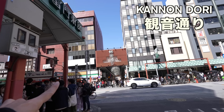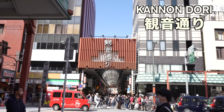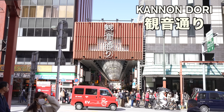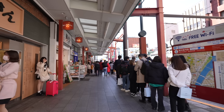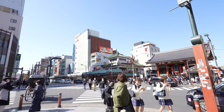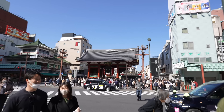That's Kannon Dori, which is the Asakusa Arcade. When you see that street, just turn left and you will find the Sensoji Temple. And here we go — one of the most popular travel spots in Tokyo, Asakusa Sensoji Temple.